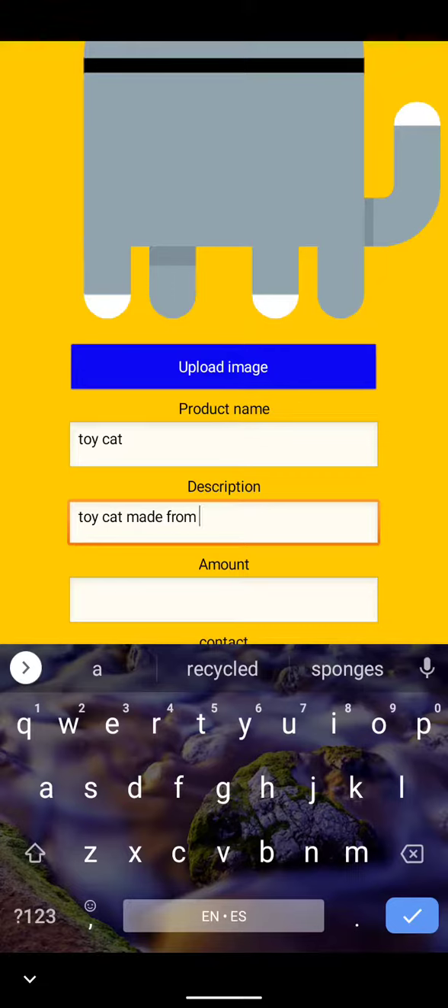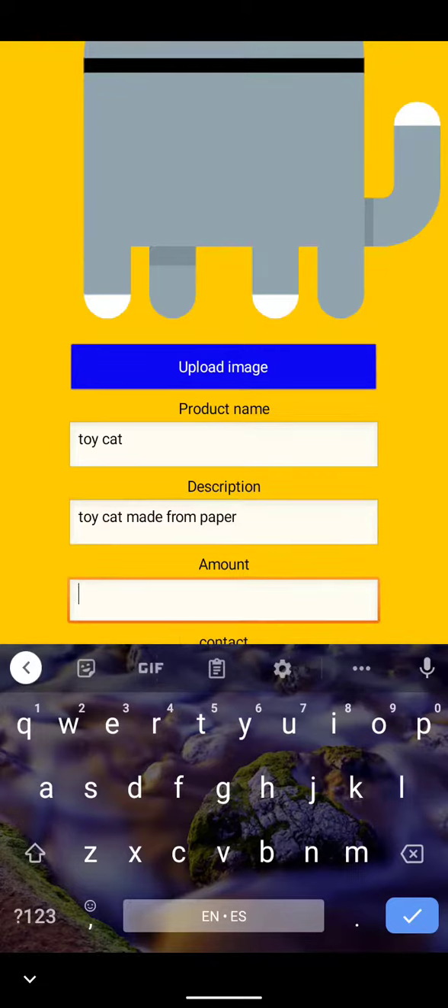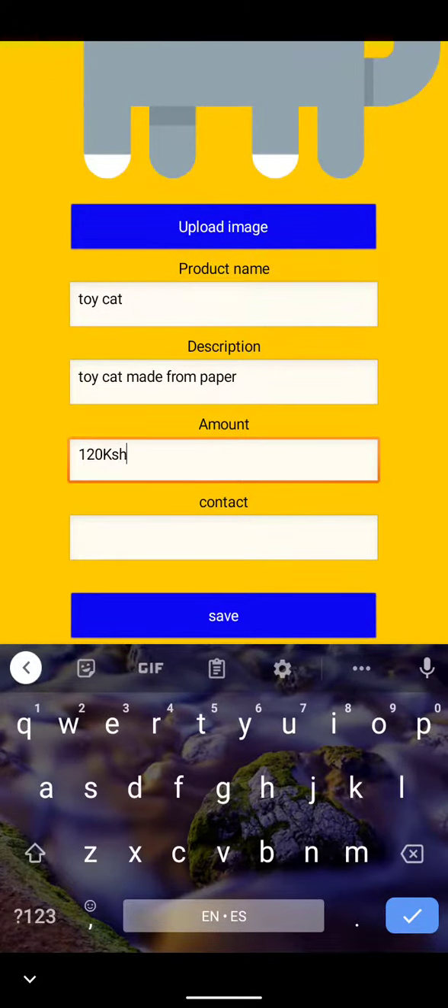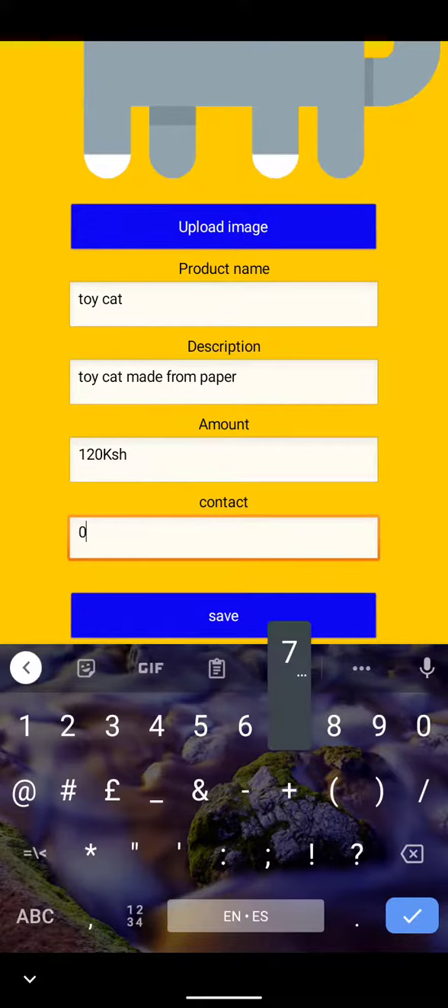After that, we will verify the product you want to sell and post it so that buyers can buy your product. Thank you.